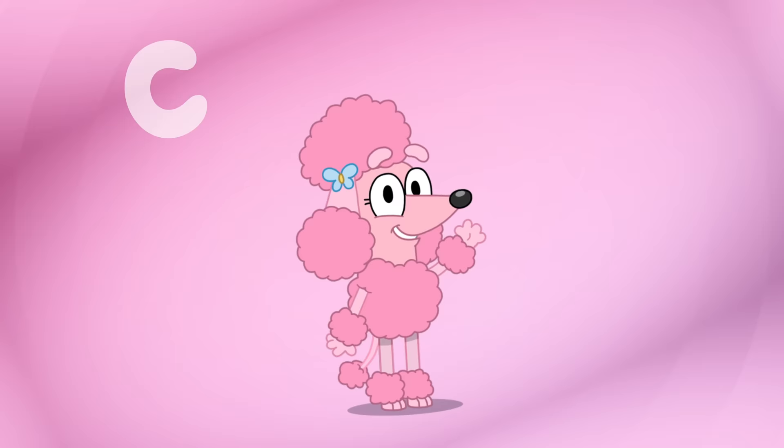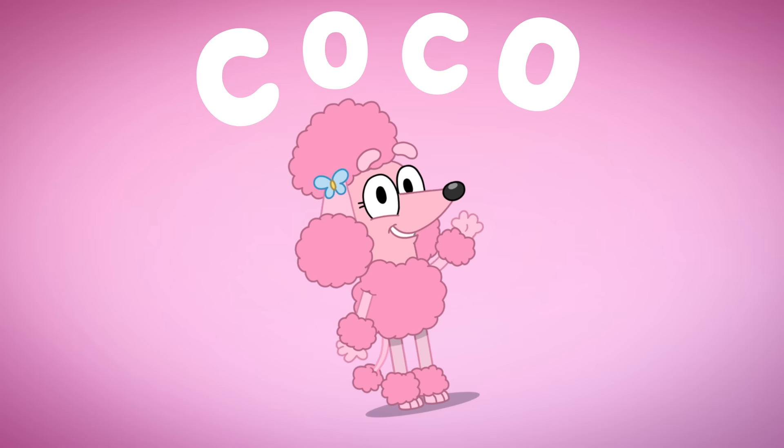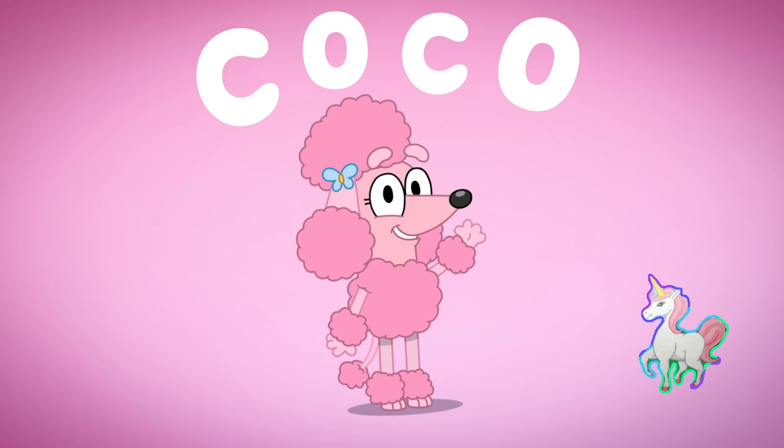Okay, we're starting with Coco. Coco is spelled C-O-C-O! And let's give her a... what should we give her? A unicorn! Yay!